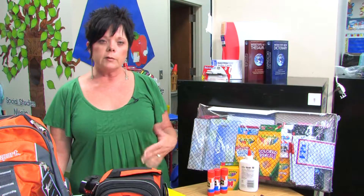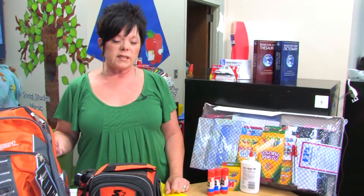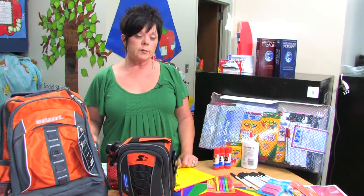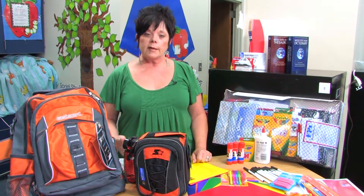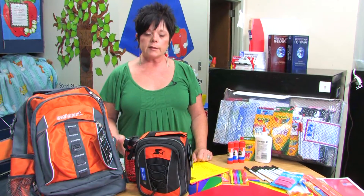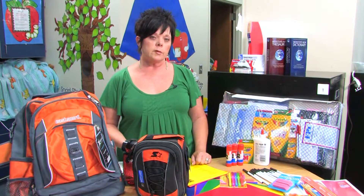When you get to junior high and high school, things are going to change. The school supply requirement is different, and a lot of times when they start changing classes, you might as well just wait until they meet their teacher, because each teacher has specific things they want, and it will save you some running around.